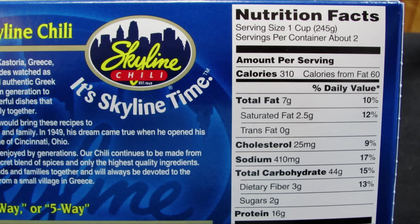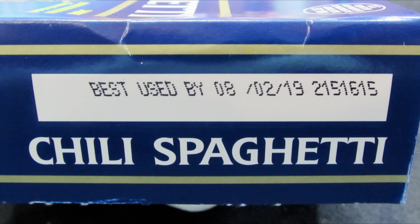For the nutrition facts, the serving size is one cup and there are about two servings per container — though realistically, who's only going to eat a cup of spaghetti and sauce? There are 310 calories per serving, 7 grams of total fat, 2.5 grams of saturated fat, zero trans fat, 25mg cholesterol, 410mg sodium, 44g total carbohydrates, 3g dietary fiber, 2g sugars, and 16g protein. Realistically you should double those numbers. Also shocking: it has over a two-and-a-half-year best-buy date.